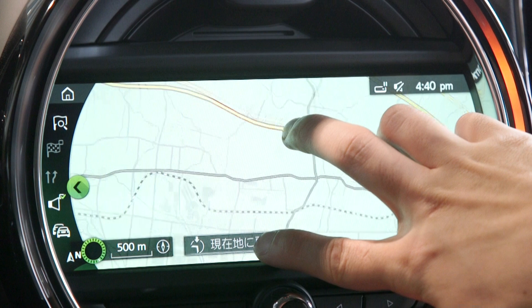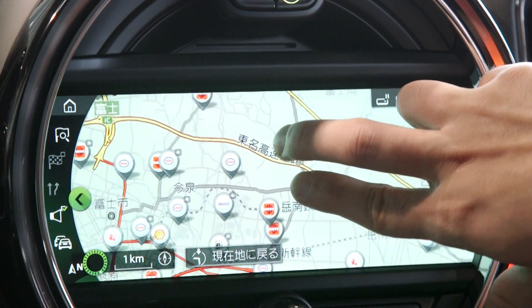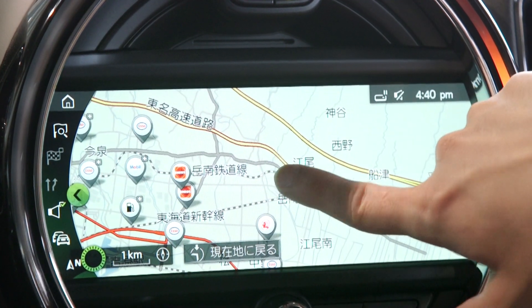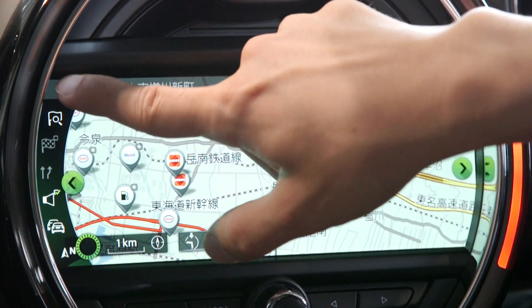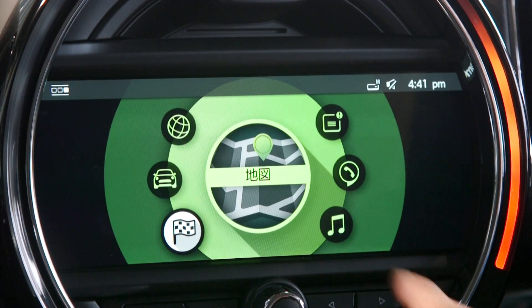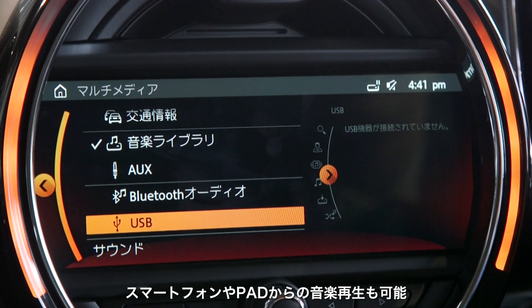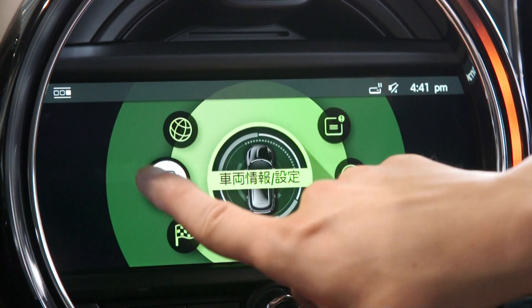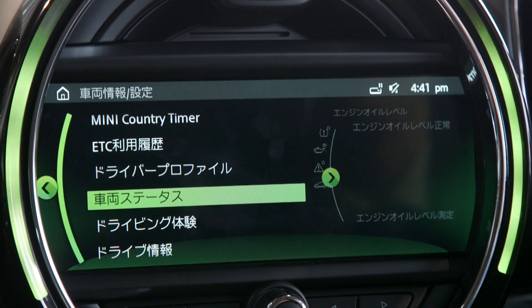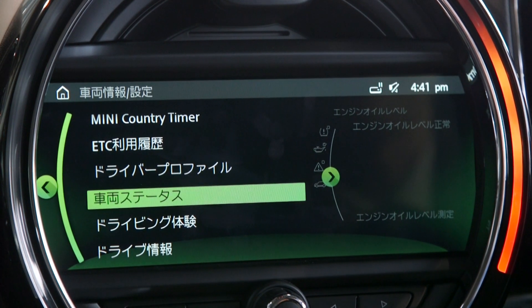指でスワイプをしていただければ、拡大・縮小もできるようになっております。また、マルチメディアで音楽の再生やラジオが聴けるようになっています。こちらの車両情報では、ミニの車両データをご自身で確認することも可能になっています。